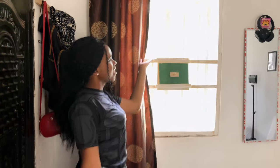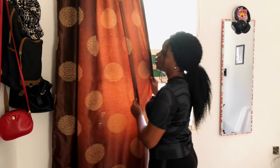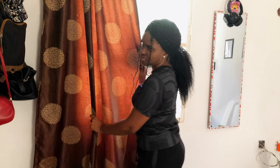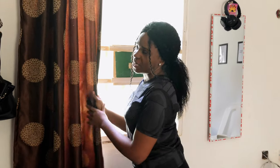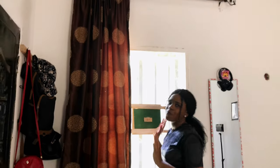I have this window here. I got these curtains from the market — there's a market called Woonsea Market, it's like one of the major markets here in Bauchi. I got the curtain, the hanger, and everything from there.